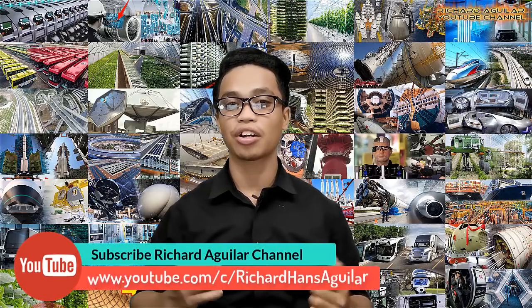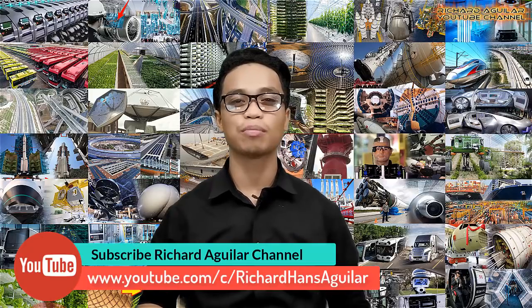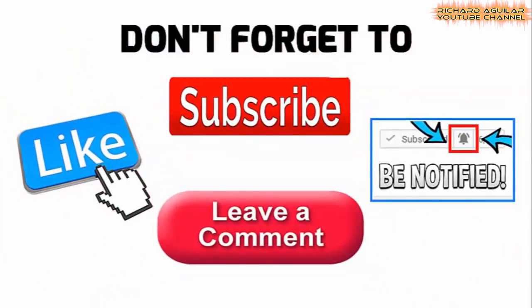Hey, how's it going everyone? This is Arthur and welcome back again to our channel. Before we get started, be sure to subscribe and push the notification bell so that you don't miss any of our great content. And without further ado, here we go with our video.